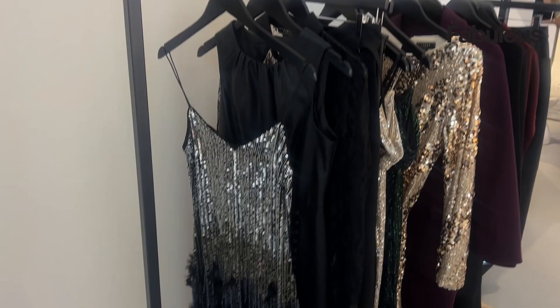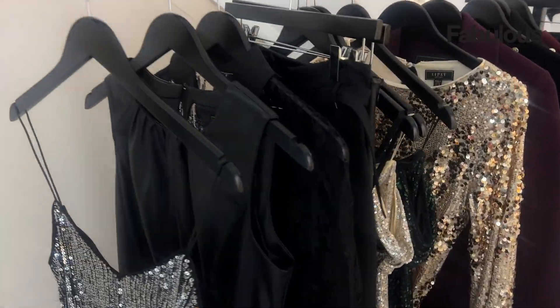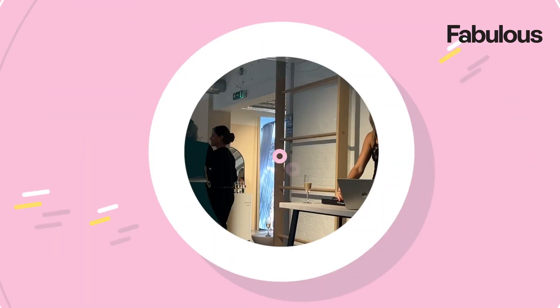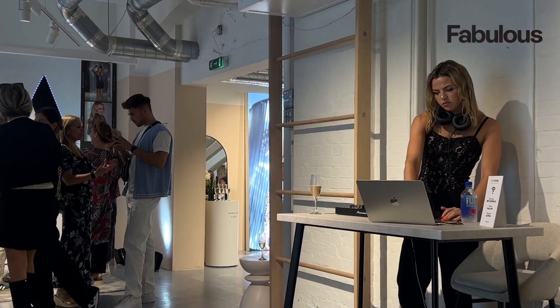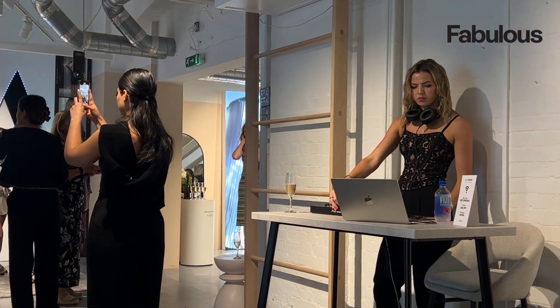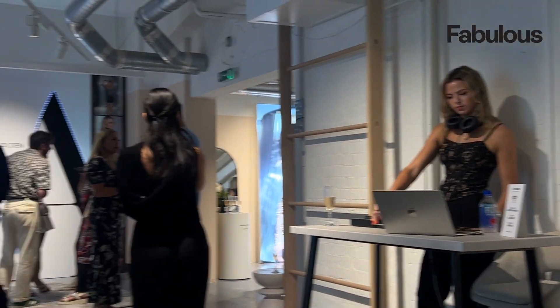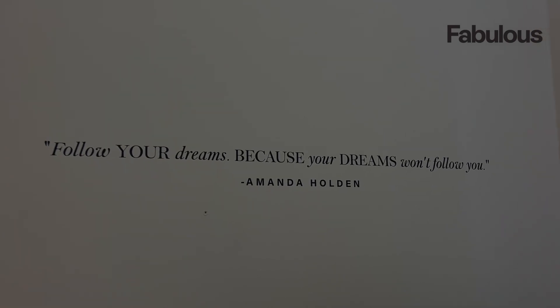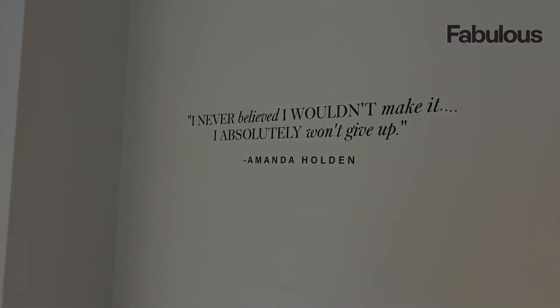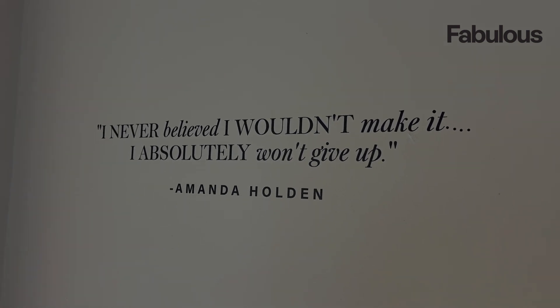There are leather pants and the over-the-knee boots I was talking about earlier to go with the jumper dresses. This was definitely my favorite rail because it absolutely screams party — really looking forward to party season! Congratulations Amanda on your new collection. I absolutely loved all of the Amanda Holden quotes they had everywhere across the room — they are definitely words to live by.